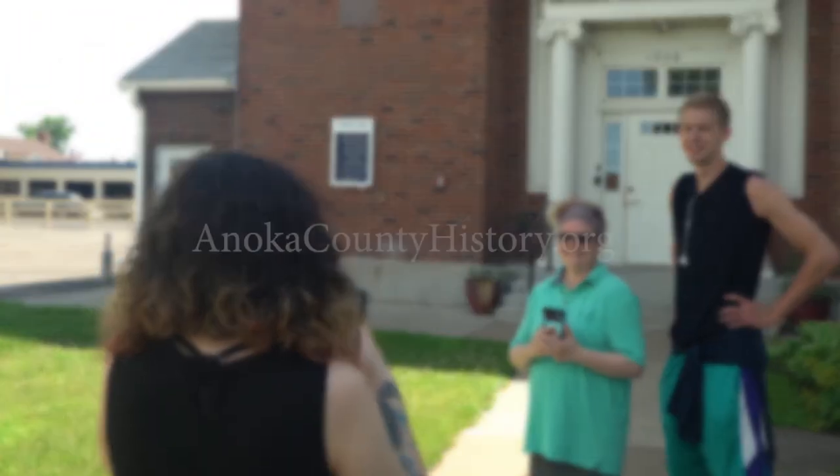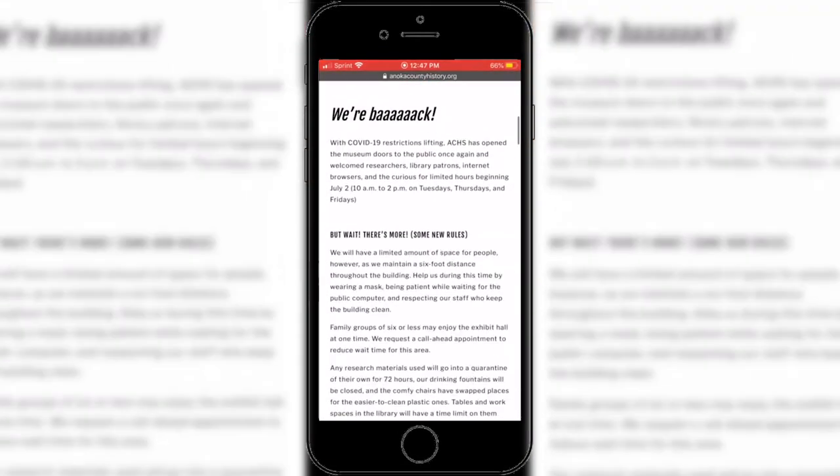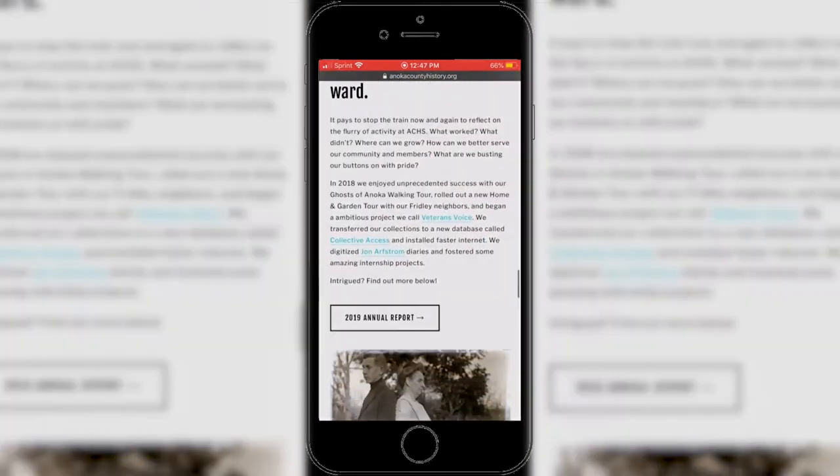But keeping history alive in Anoka County is not free, and donations are accepted. Go to anokahistory.org — on that website you'll see really cool historical things about Anoka County, how to donate, or how to volunteer. Happy touring!